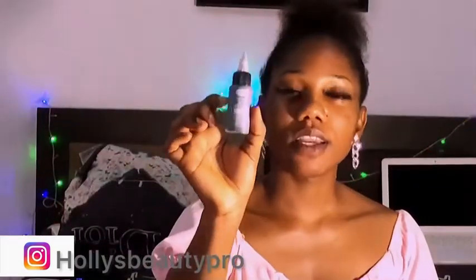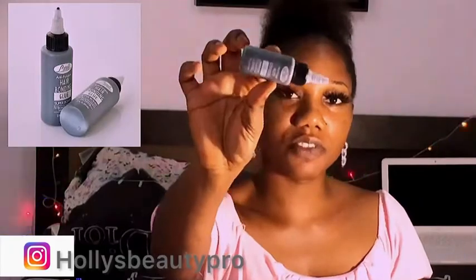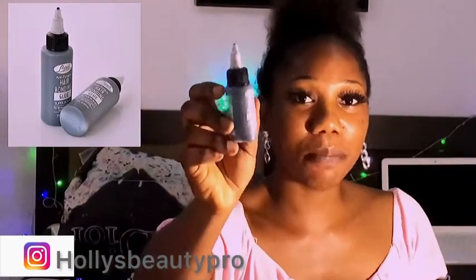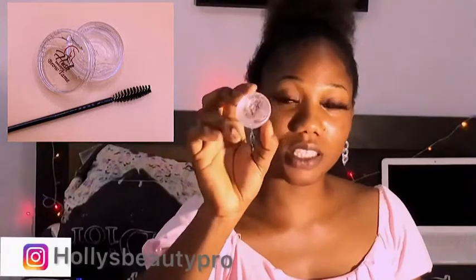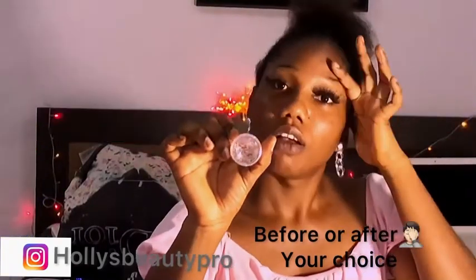I'm going to drop all the names of these products in the description box below in case you want to get any of them. I also got this Lanelle bonding glue - as I mentioned in my previous video about fixing lashes, I love using this. It's not expensive, I think I paid 500 or 800 naira for it. I also got this Oosh Beauty brow tamer, which is fire. It is used after your brow gel, after drawing your brows, to make your brows stay in place. I don't think it's expensive - around 1001 naira or thereabouts.